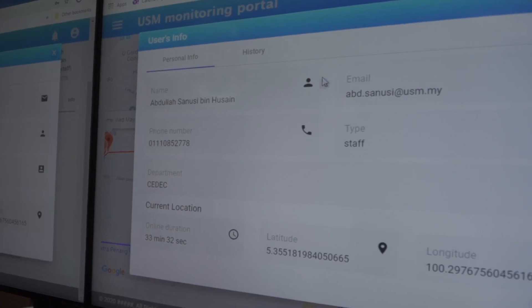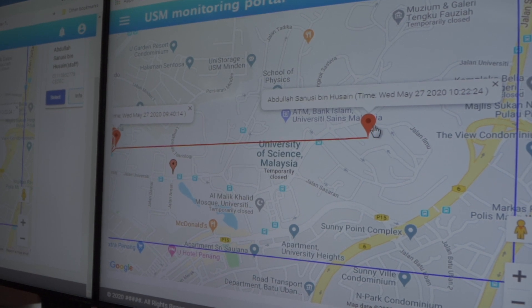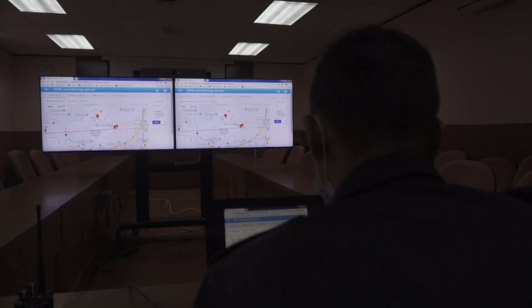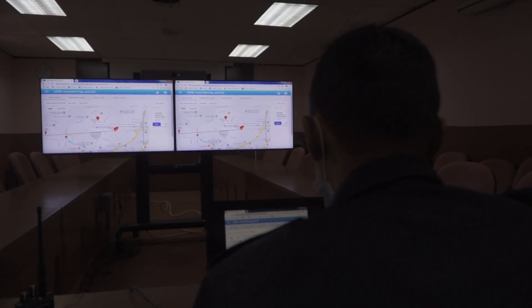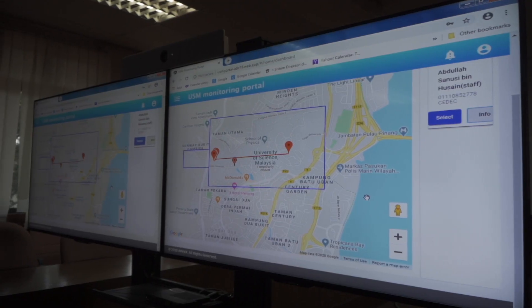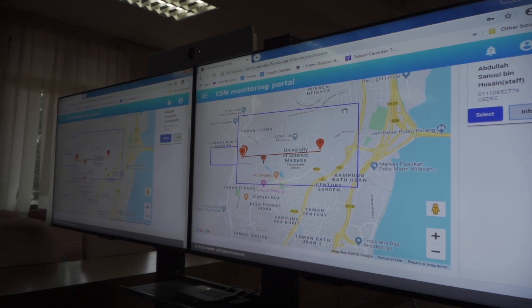If you are tested positive for COVID-19, your movement within USM's campuses will be retrieved through your historical data. It is important for Pusat Sejahtera to trace those who were around the areas you had been at that time, and get them tested to control the spread of COVID-19.